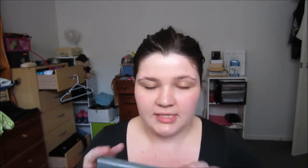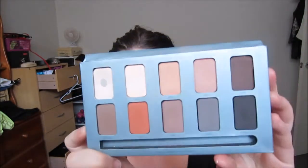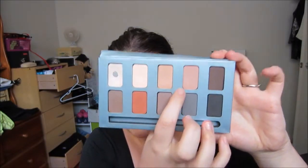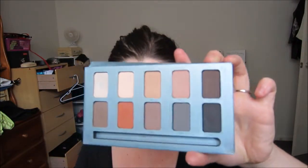The last makeup product is my Sleek No palette, which you guys have seen me use in countless tutorials. Specifically, I have absolutely been loving the shade Clay - it's an absolutely beautiful dusty pink colour that I've been obsessed with this month. Just putting that as an all-over lid colour with a little bit underneath just gives me a really nice flush of colour. Next, I'll move on to hair favourites.